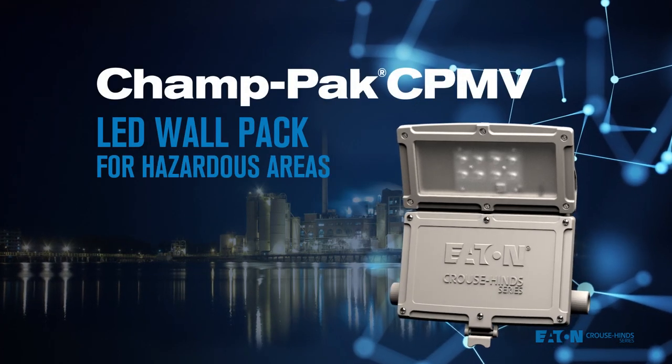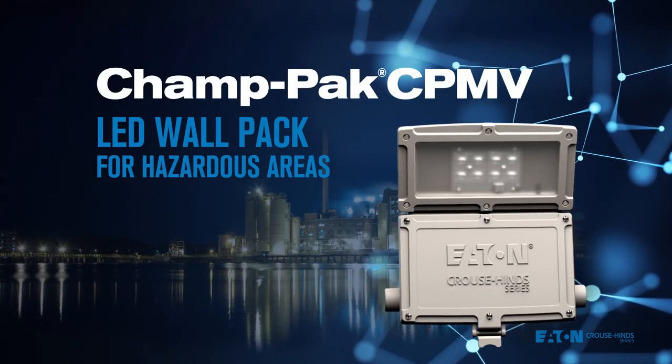Wherever in the world you are, trust Champak Wall Packs from Eaton Kraus Hines to stay brighter, safer, and provide a real bottom-line savings.